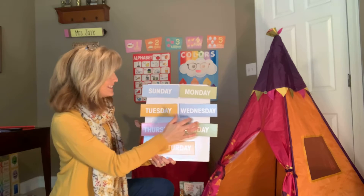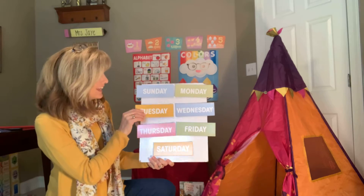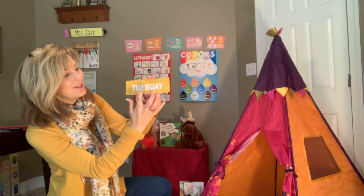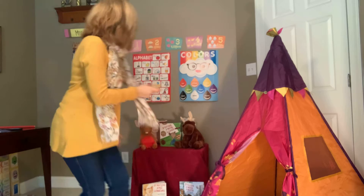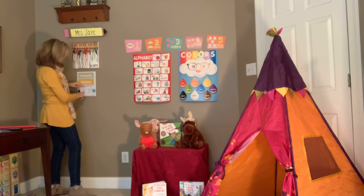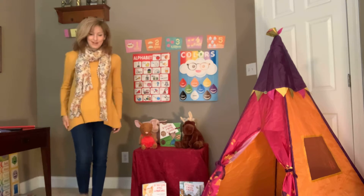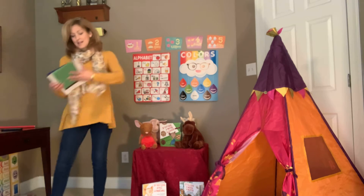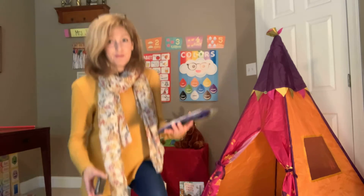Can you sing this song with me? Sunday, Monday, Tuesday, Wednesday, Thursday, Friday, Saturday. Today is Tuesday. Let's see how that's spelled: T-U-E-S-D-A-Y. Tuesday — the month is February, and the number is 23, the 23rd of February.